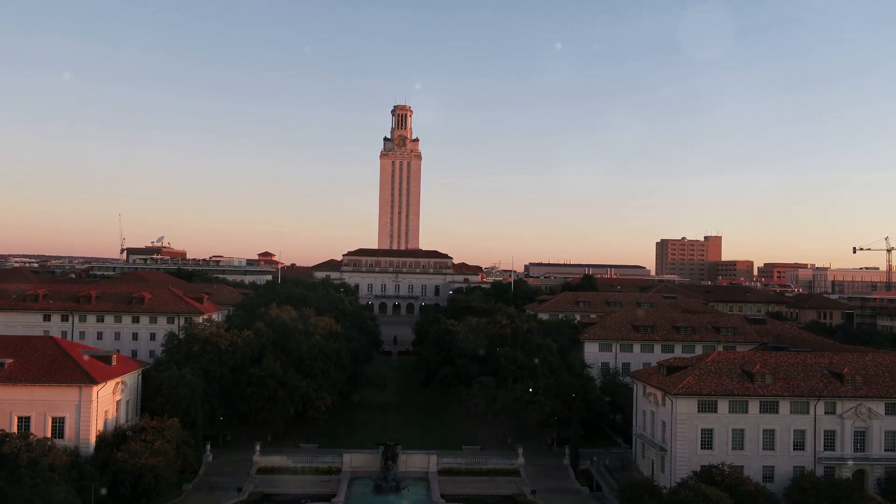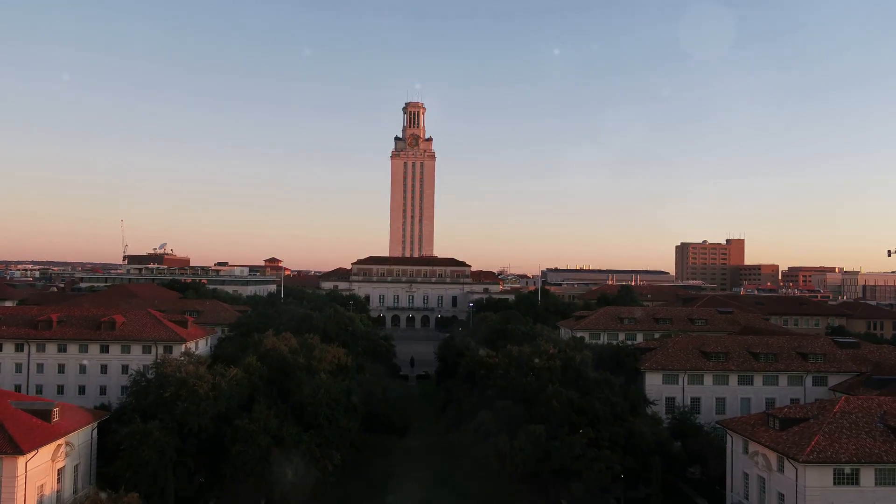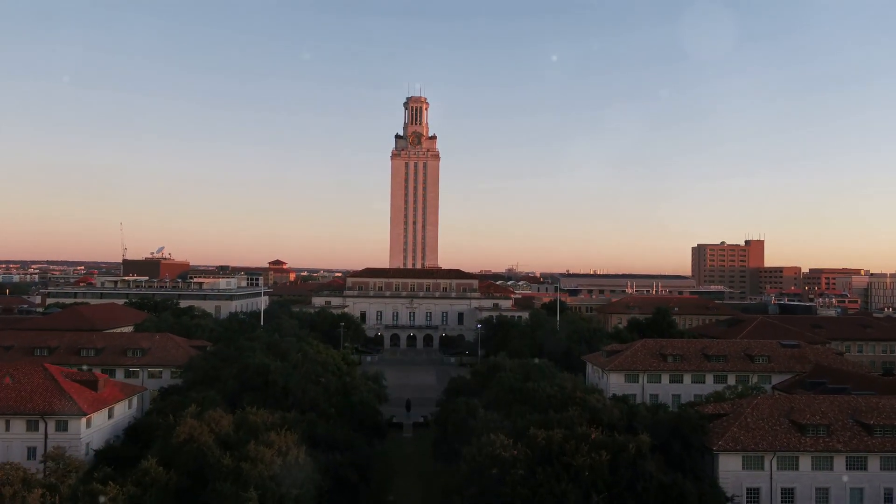Are you a postdoctoral fellow or graduate student at the University of Texas at Austin? Would you like help with applying to positions in your chosen career path? Upgrade can help.